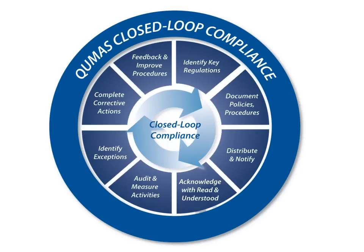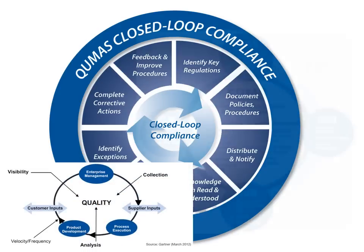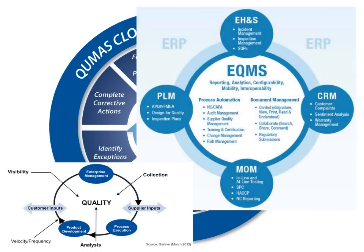The QMAS platform provides a comprehensive closed-loop solution for enterprise quality management, with complete coverage of Gartner's EQM hub definition and LNS Research's EQMS.